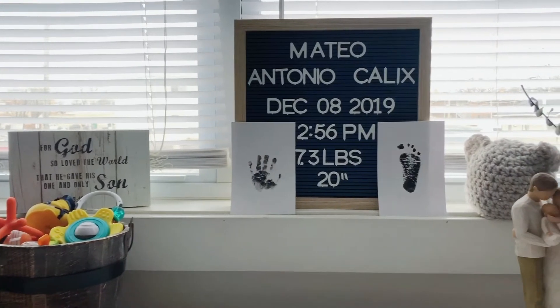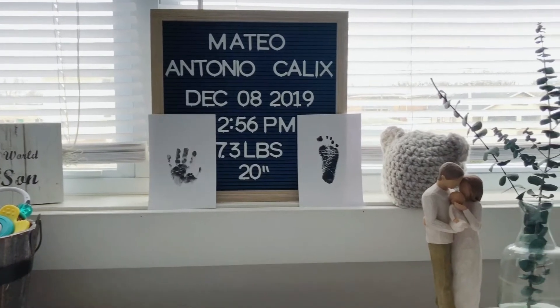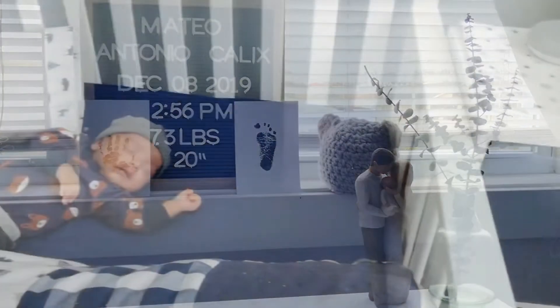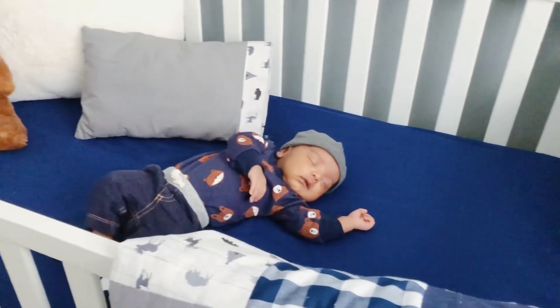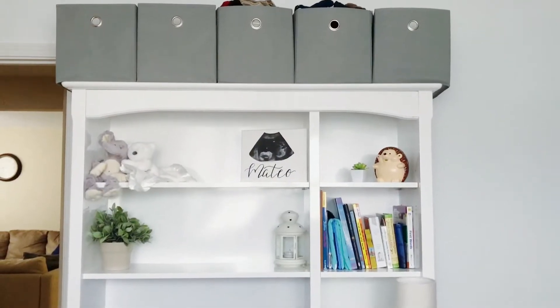Mateo Antonio Calix was born on December 8th, 2019, at 2:56 p.m., weighing 7.3 pounds and 20 inches long. Mateo means a gift from God because he was an answer to prayer — we had been praying and asking God for a baby, and at God's perfect timing he gave us him. So let's get started with his nursery room tour.